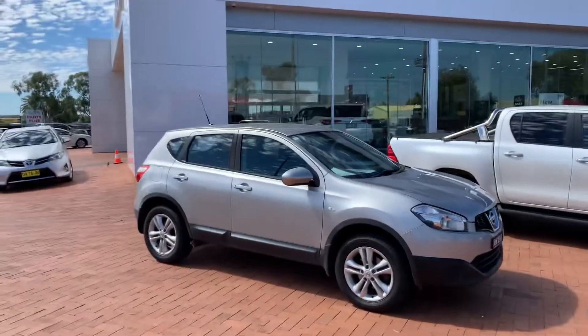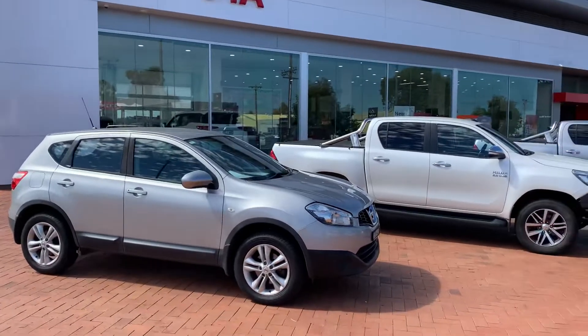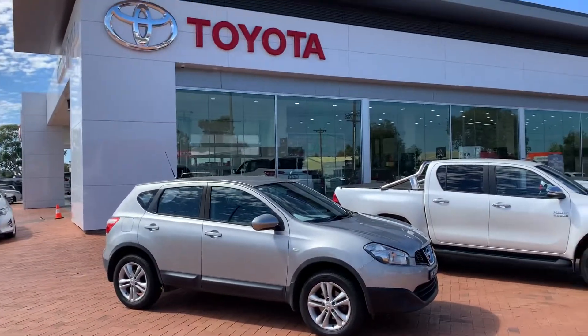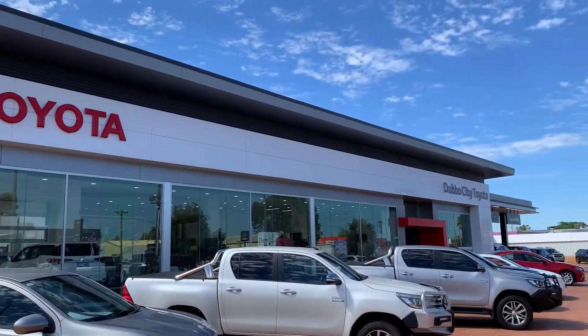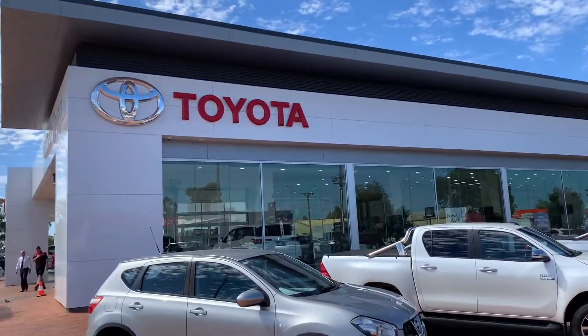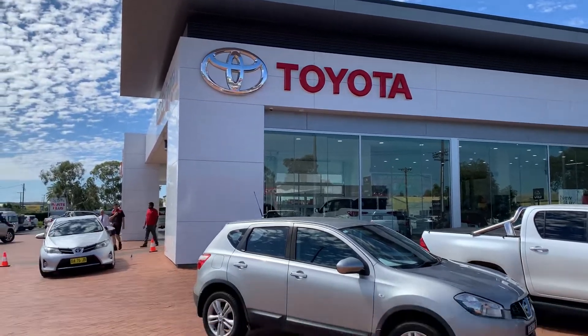Hi Sam, Matt from Dubbo City Toyota. Here we are with our Dualis that we spoke about on the phone earlier. Here's our dealership — brand new facilities, been in here 12 months actually, so a very nice place to be.